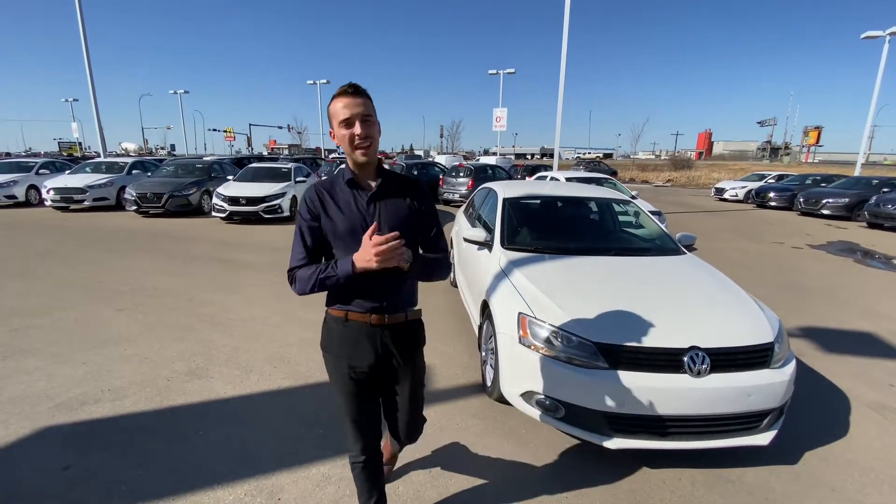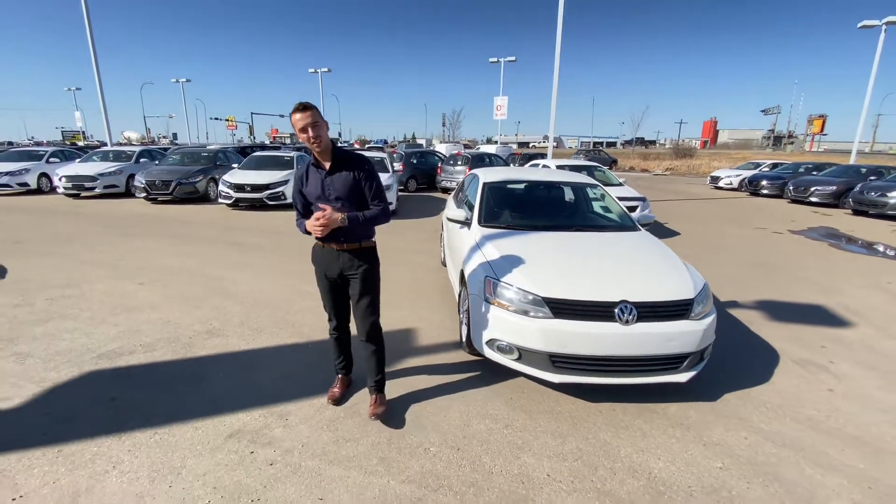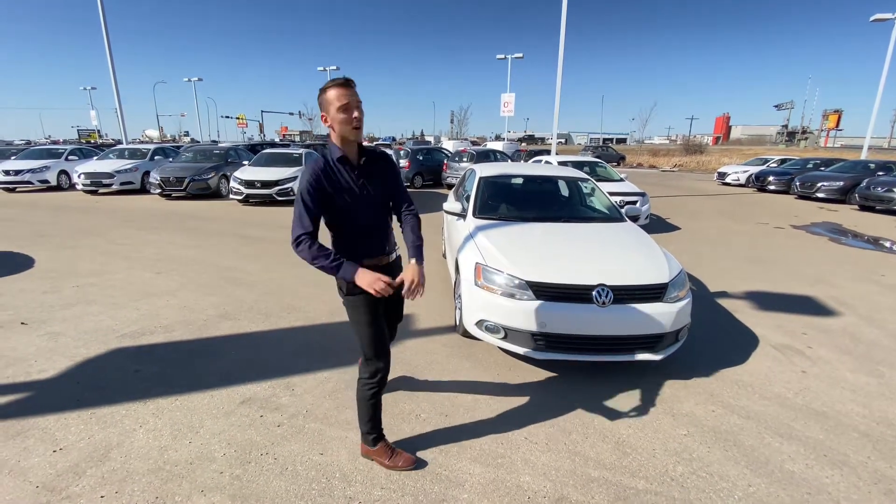Hello Lindsey, Austin here with LA Nissan. I just wanted to step in front of the camera and put a face to the name so you know exactly who's working for you here at our store.